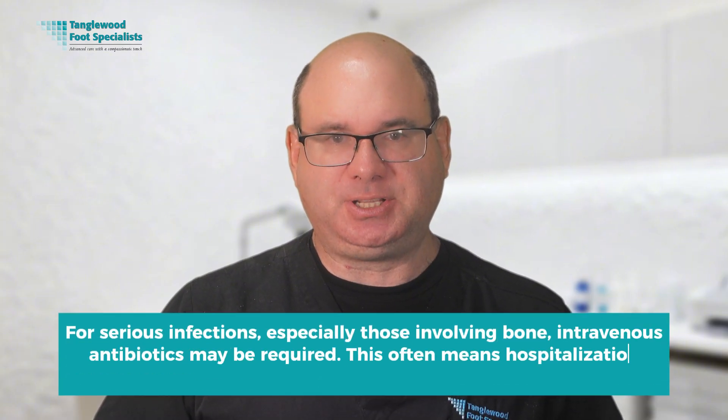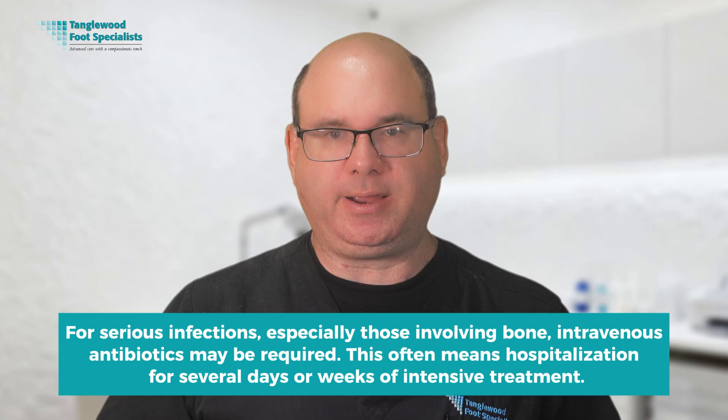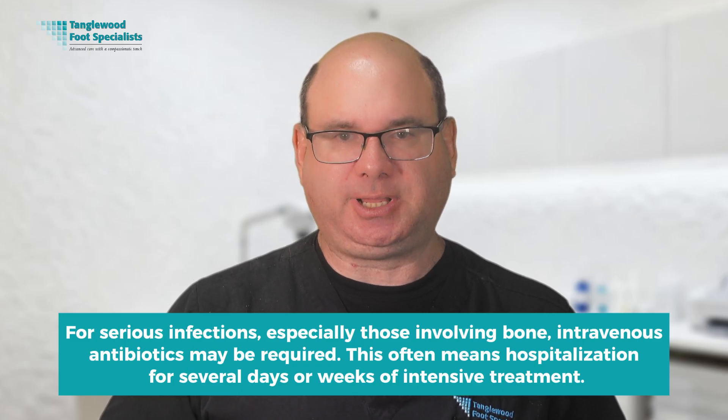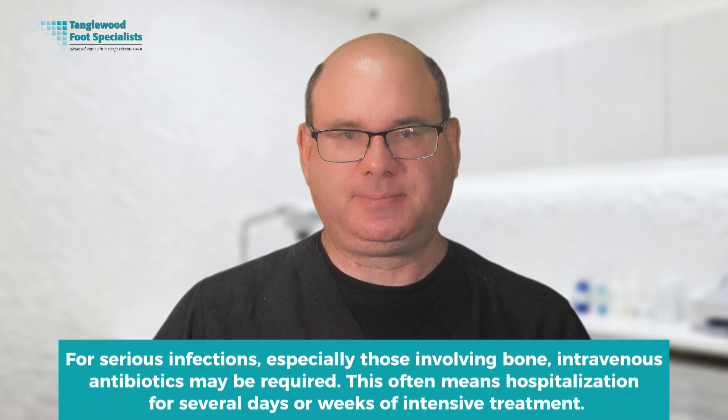For serious infections, especially those involving bone, intravenous antibiotics might be required, often meaning hospitalization for several days or weeks of intensive treatment. We monitor for bone infection through clinical examination, blood tests, and imaging studies like X-rays, MRI, or bone scan. Bone infection is particularly serious because it's difficult to treat and significantly increases the risk of amputation.